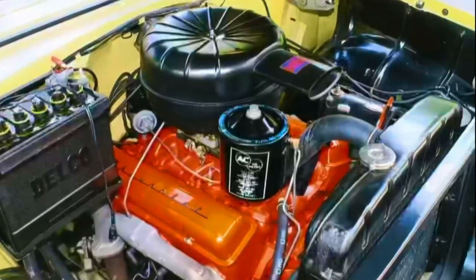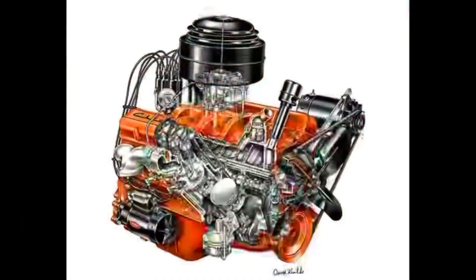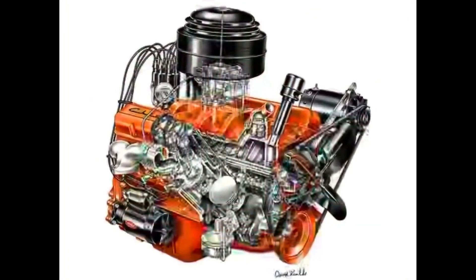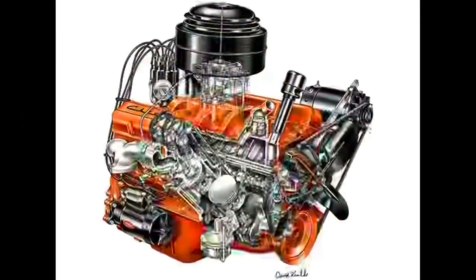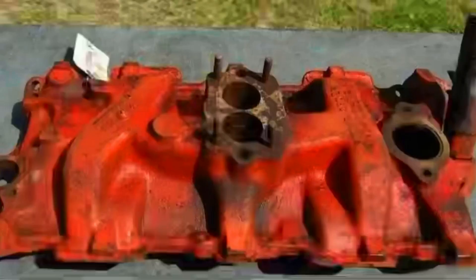The original 327-cubic-inch, 5.4-liter V8 engine was available in several configurations, with power outputs ranging from approximately 210 hp to over 375 hp in high-performance variants. It featured a small bore and a relatively long stroke, which made it capable of producing impressive torque.